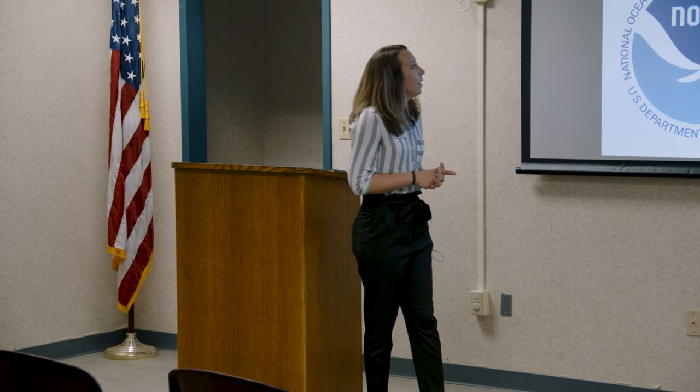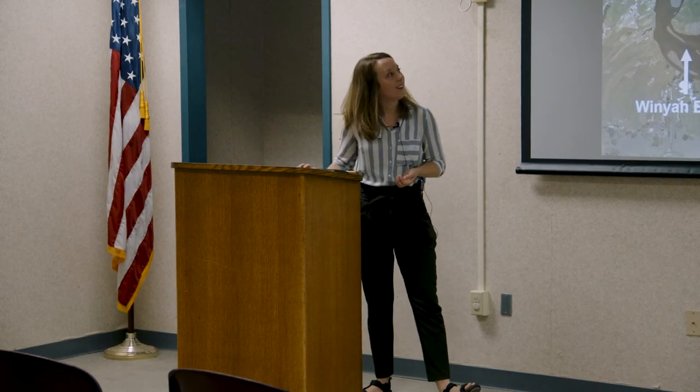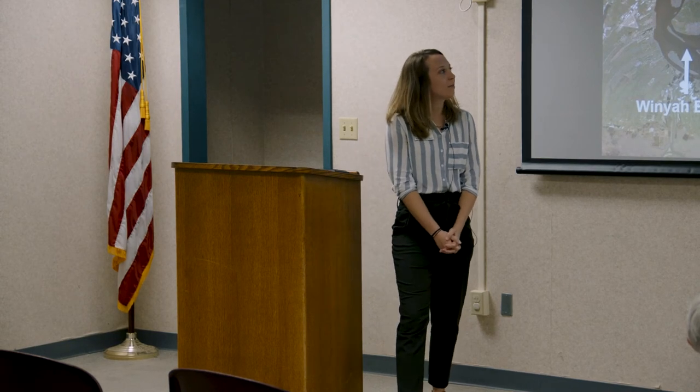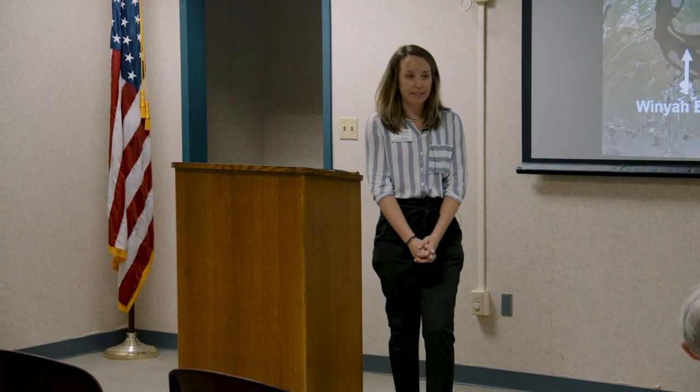The mission of the reserves is to practice and promote stewardship of coasts and estuaries through research, education, and training, with a place-based system of protected areas. The keywords are 'place-based' — we're in our communities. Even though it's a federal agency and the University of South Carolina in Columbia, we are here, we're based in Georgetown, we're based at Hobcaw Barony.